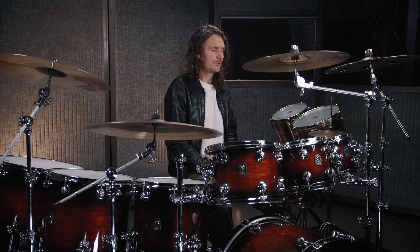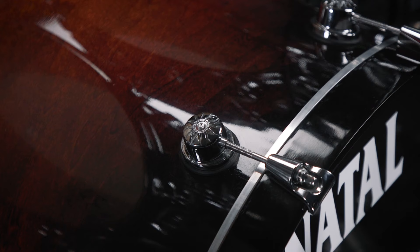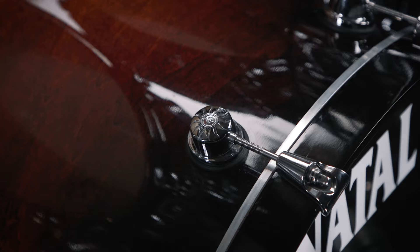So for my main kit I've chosen a Maple Originals as well as a burnt shell version of it and a Walnut Originals as well for some other stuff. This kit that I'm sitting behind here is a Cafe Racer with the exotic finish — it's just sounding phenomenal at the moment — and I also have a Cafe Racer in the studio for teaching.